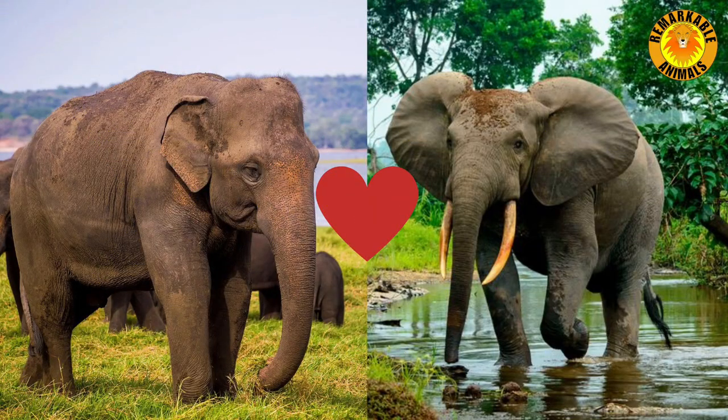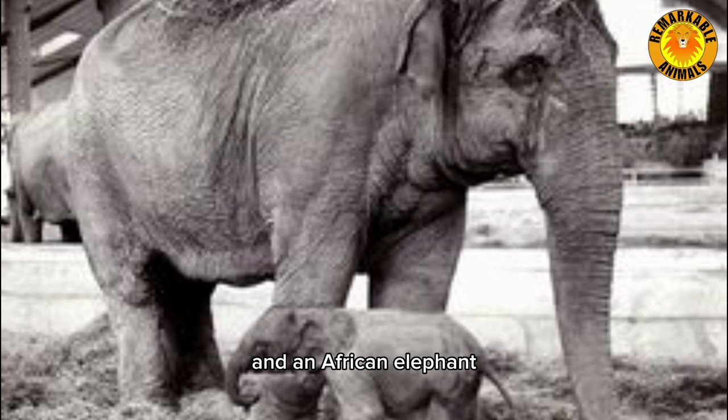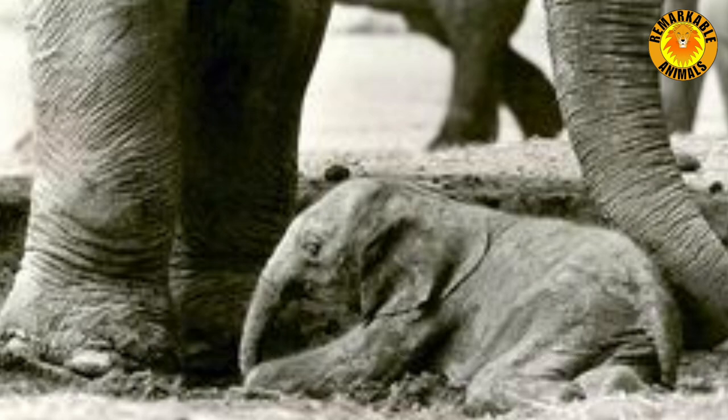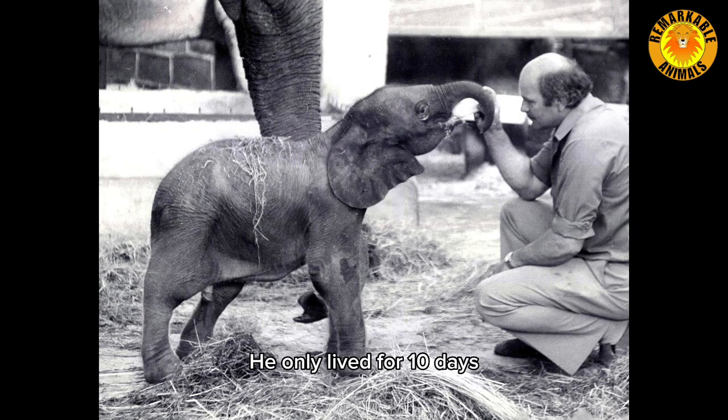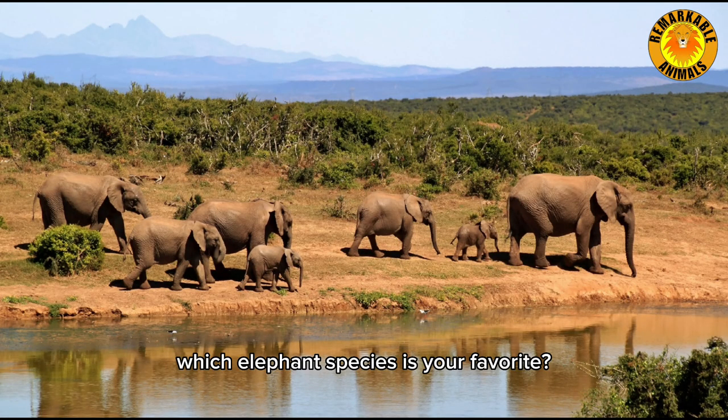Crossbreeding. Mahdi was the only proven hybrid between an Asian and an African elephant. The male calf was born in Chester Zoo in 1978. He only lived for 10 days and died of an umbilical infection. Which elephant species is your favorite?